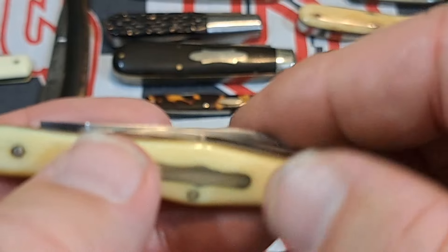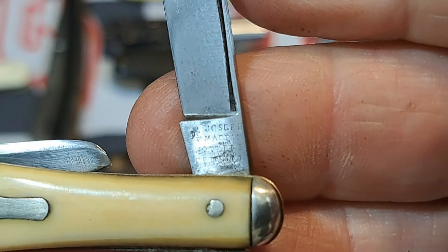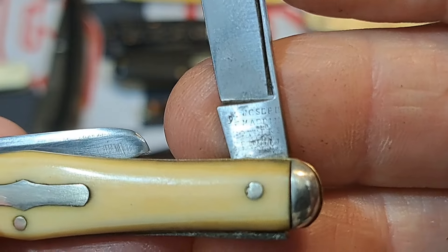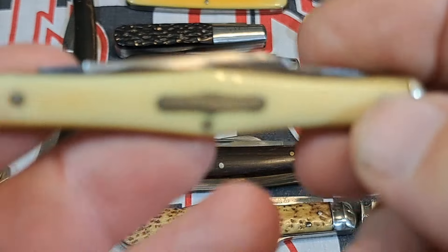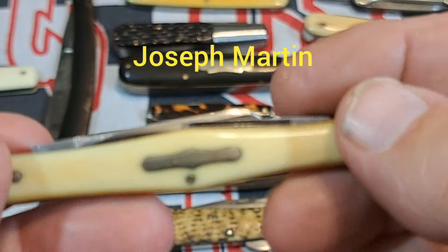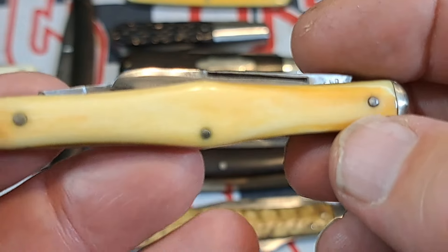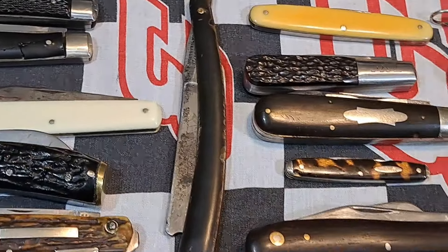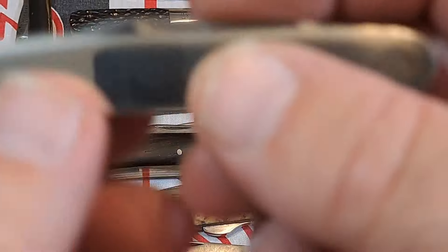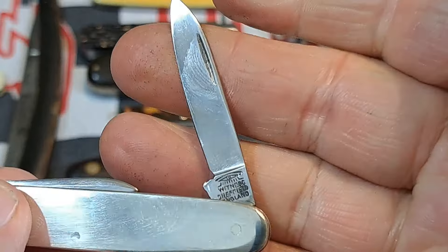This is a Joseph Martin and Son — another really old one that dates to the Civil War period, probably dating to 1840. Beautiful ivory in fantastic shape. This is an Eyewitness — just a little stainless steel pen knife.